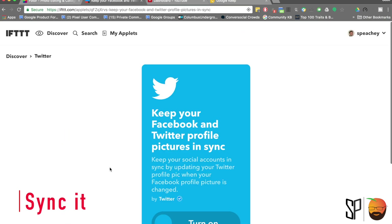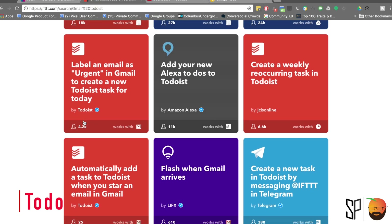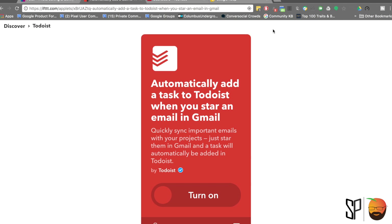I like to make sure that I keep my Twitter and my Facebook pictures updated. Therefore, I use the Twitter and Facebook update profile pics sync If This Then That applet. I'm also a really big proponent of using Gmail and Todoist. When I star an email in my Gmail account, I make sure that I add a task to my Todoist to remind me to answer that email because it is super important.